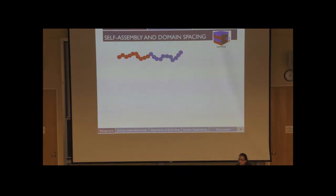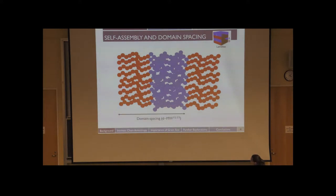Just to harp on the point of self-assembly — the two blocks are distinct from each other, so they would prefer to be far away from each other and minimize their contact energies. But they're covalently linked together, so they're not able to do that. Like goes with like — that's the cartoon version of how this self-assembly occurs. The domain spacing or periodic spacing goes as the molecular weight of the polymer to a known exponent, typically between one-half to two-thirds.